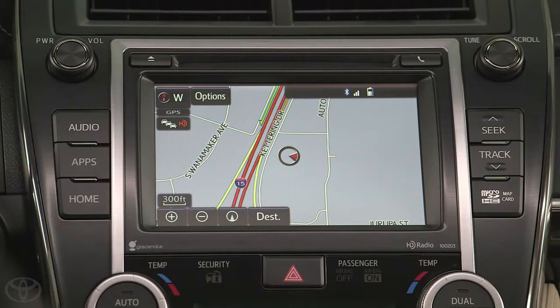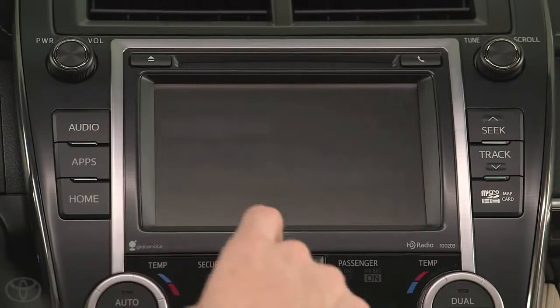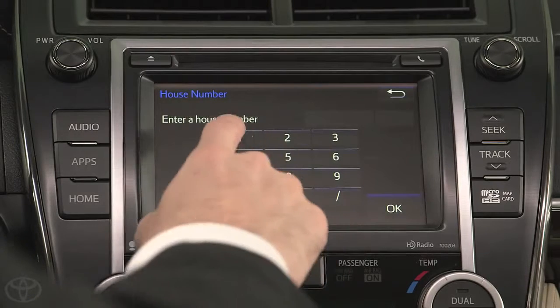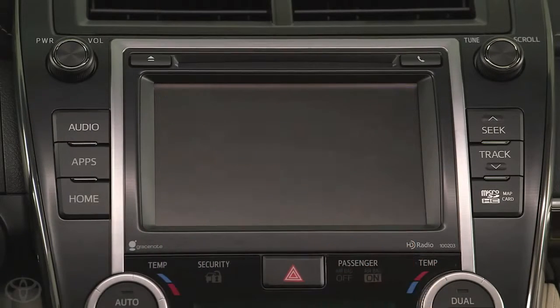If you want to navigate to a specific address, start by tapping the Destination button and selecting Address. Select Street Address and input the house or building number, and tap OK. Then enter the street name and tap Go.